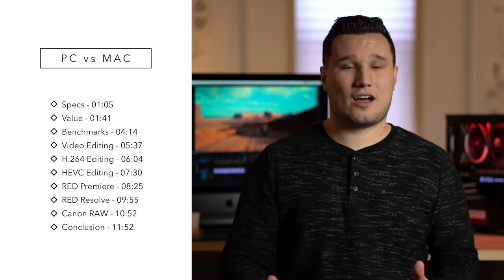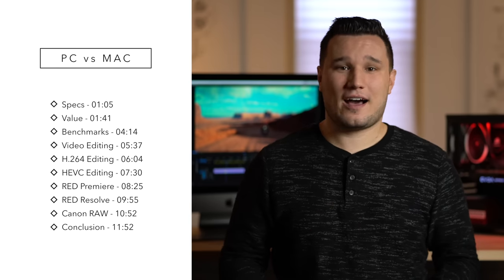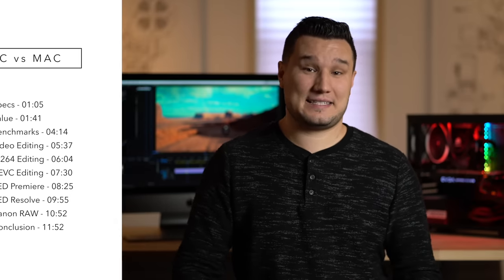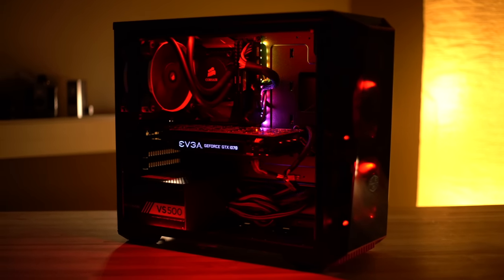I see a lot of you guys in the comments, especially on my iMac video, saying that your Windows PC that only cost $1,000 or $1,500 smokes the iMac. So I decided to put it to the test. This computer I think is the best bang for the buck — now that doesn't mean the cheapest, but it gives you the best performance for the money even though you may pay a little bit more.